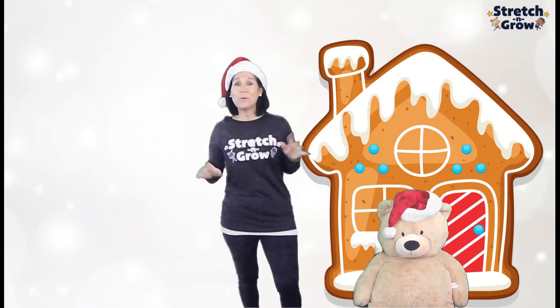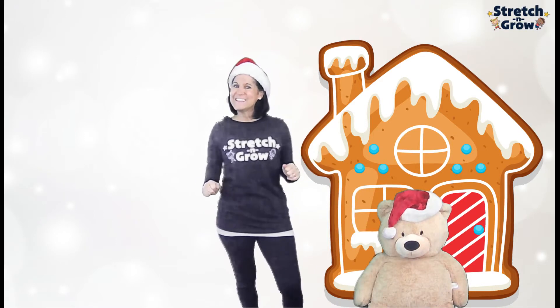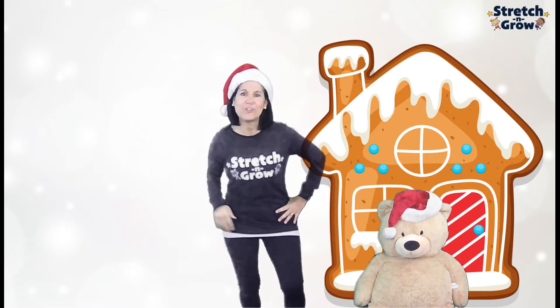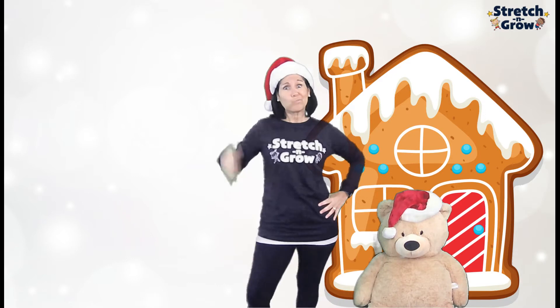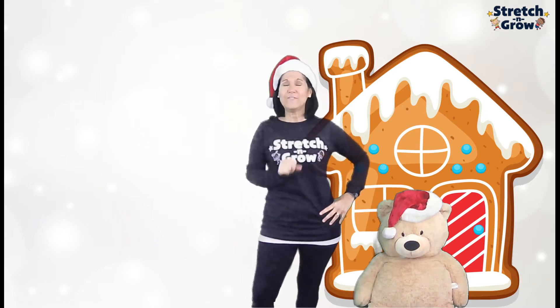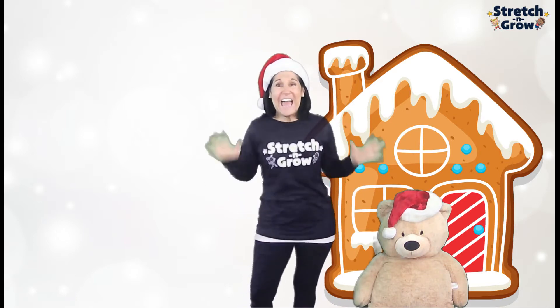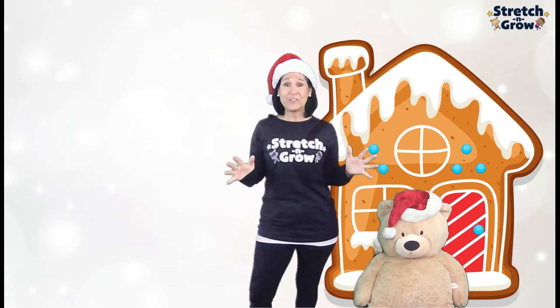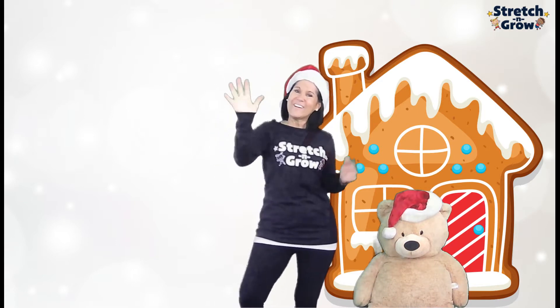All right, my friends, you know Stretch and Grow's favorite number, right? What is it again? Five! Cinco, that's right! So because we love number five, how many fruits and vegetables should we try to eat a day? How many food groups are on my plate? And when we built our Stretch and Grow star, there were how many points to be a strong kid? Cinco, that's right!